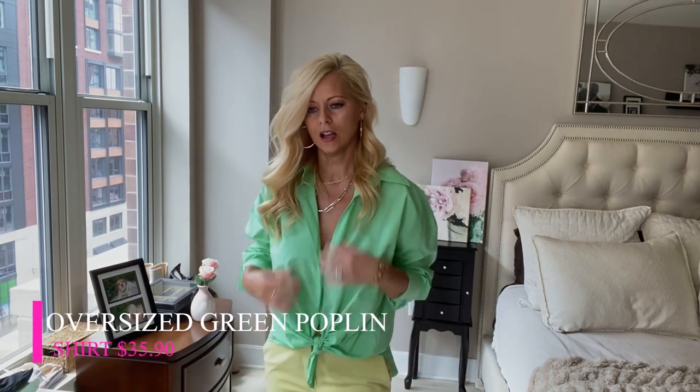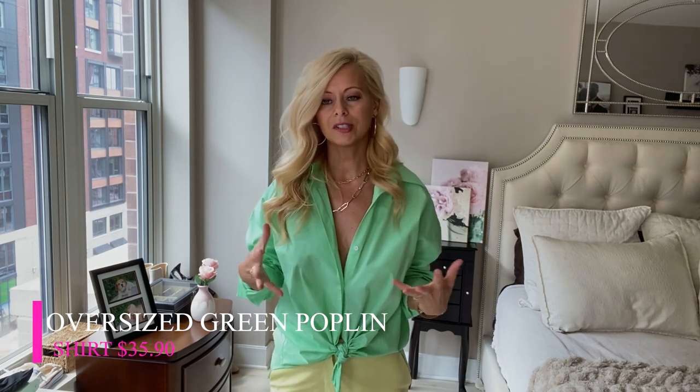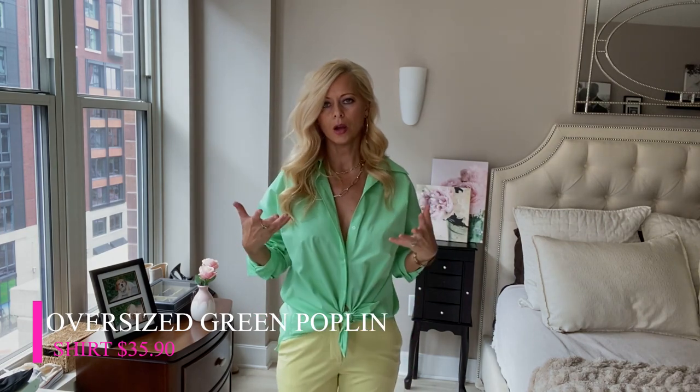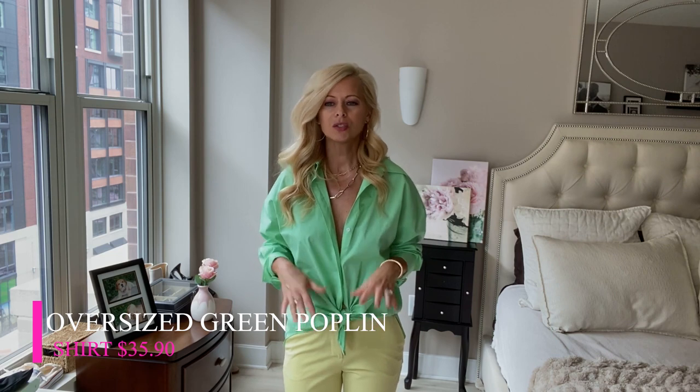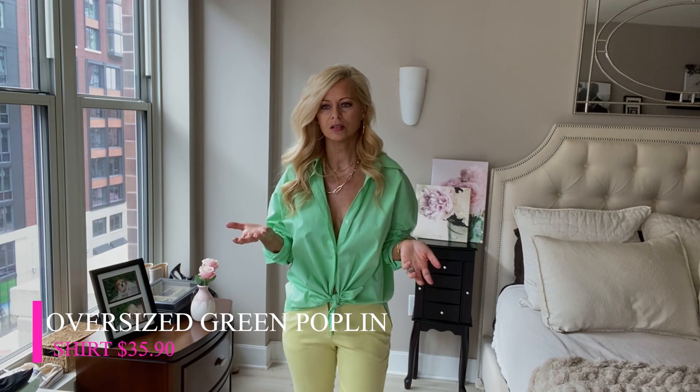These two pieces — the top and the pants. First let's talk about the shirt. This is an oversized button-down, which I love. You can either tie it or tuck it either way. I just feel like it's a fun color for spring — you can wear it to work like I have it styled now, or you can wear it as a fun weekend look with like a denim skirt, which I think would be really cute. I think I'm wearing an extra small on this.